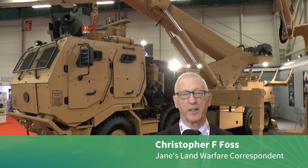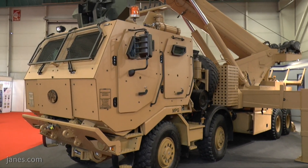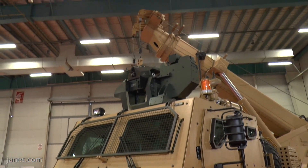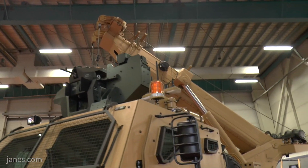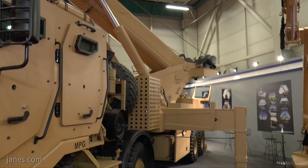One of the vehicles being shown for the first time at IDF 2019 is this huge recovery vehicle seen behind me. This has been developed by the Machinery Production Group to meet the potential requirements of the Turkish Land Forces Command, and following trials with a prototype vehicle, a production order has been placed for 29 units.